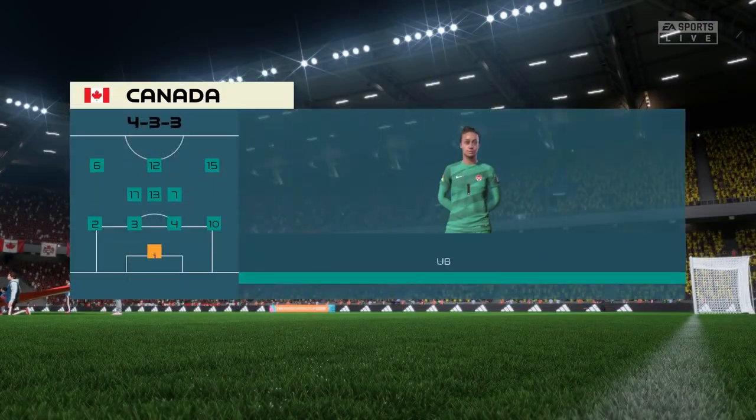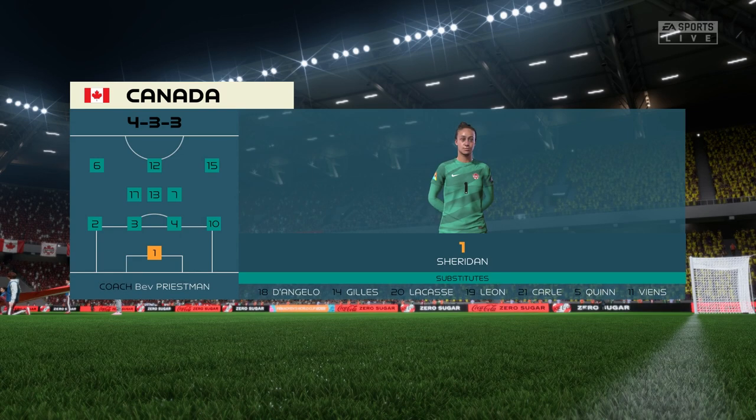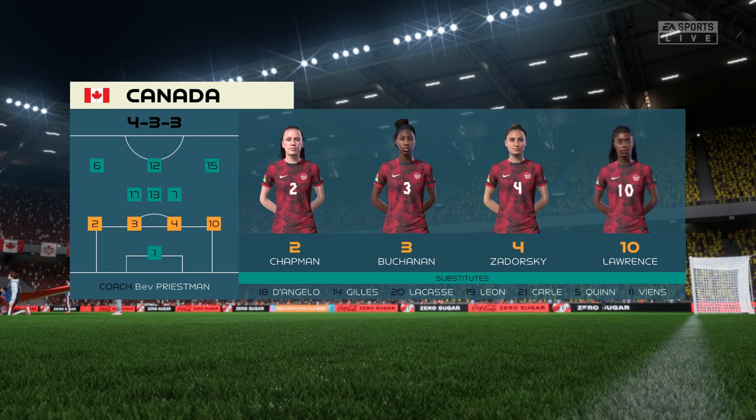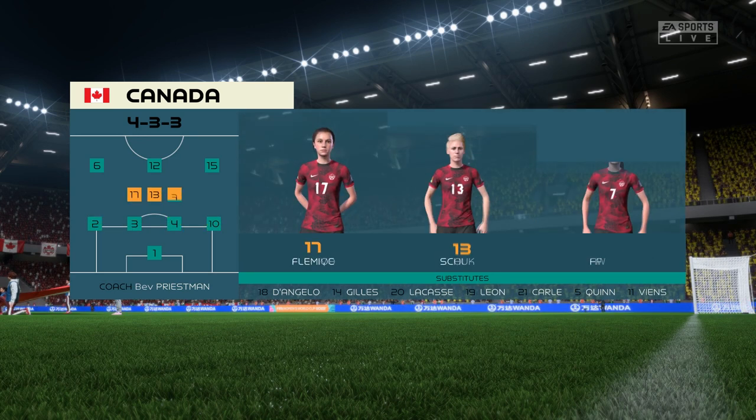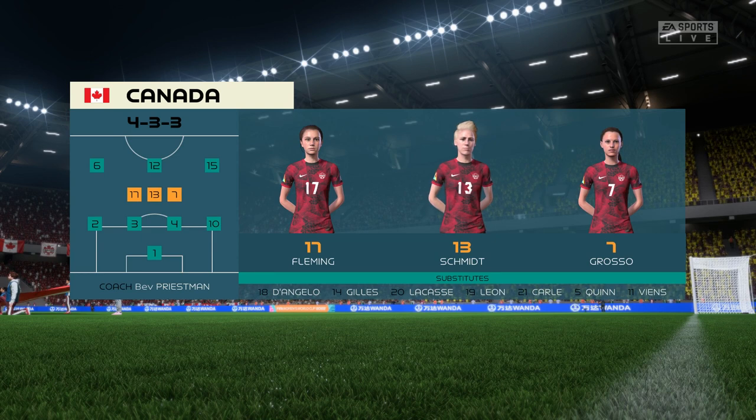Here's the starting lineup for Canada — a 4-3-3 with two out-and-out wingers. They vary their movement, giving width but also making diagonal runs infield when the ball is on the opposite flank. Their performances will be key today.